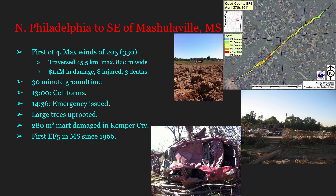A Kemper County mart measuring 280 square meters was damaged beyond repair. A brick home in the area was also completely destroyed — no longer standing at all — which is indicative of at least EF4 damage. This was Mississippi's first EF5 since 1966, believed to be the Candlestick Park tornado.